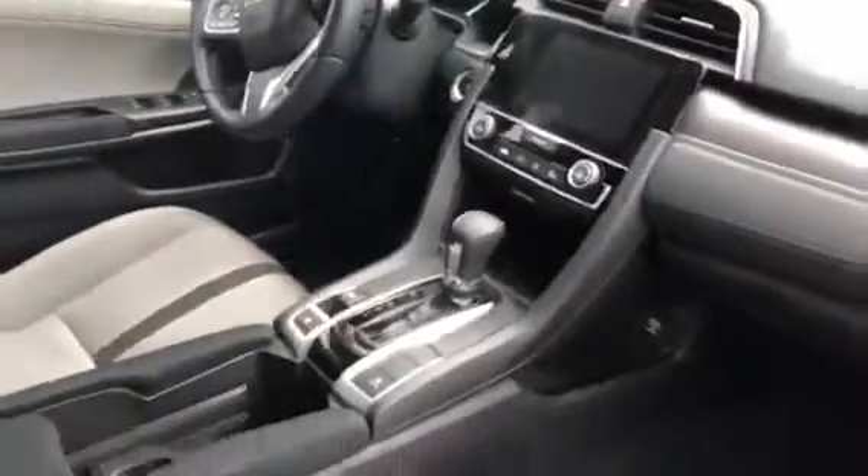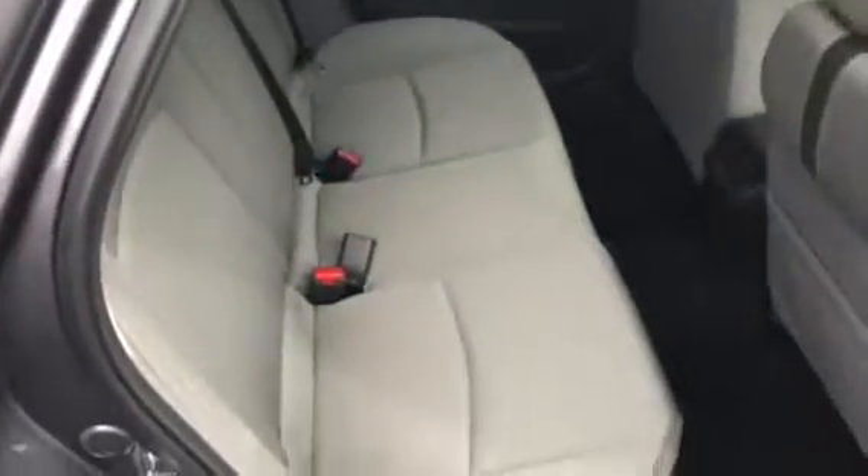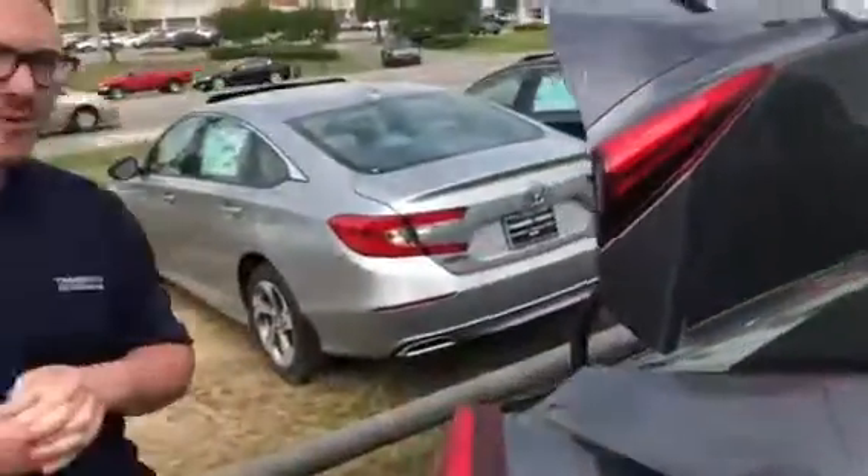There's plenty of room in this back seat and a ton of cargo area in the trunk, but there's so much more about this vehicle that I do want to tell you in person, so please come and see me personally.